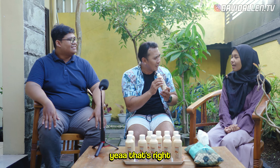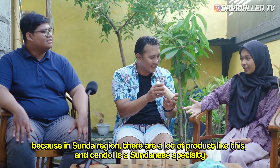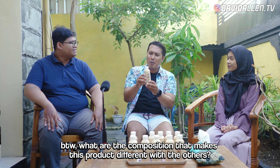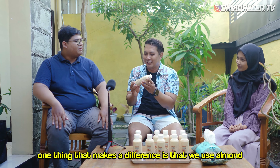Are you Sundanese? Yes. Because in Sunda there are a lot of products like this. Chendol is also good from Sunda. What is the composition that makes it different? Because we use almond.